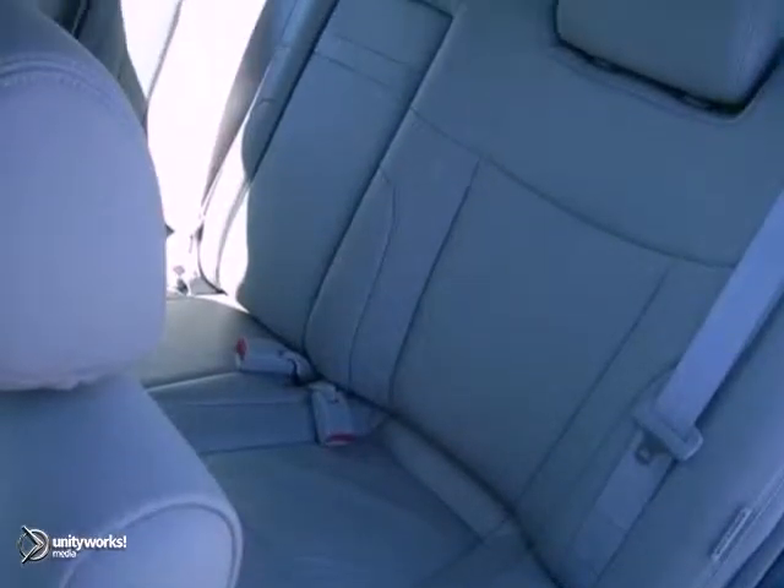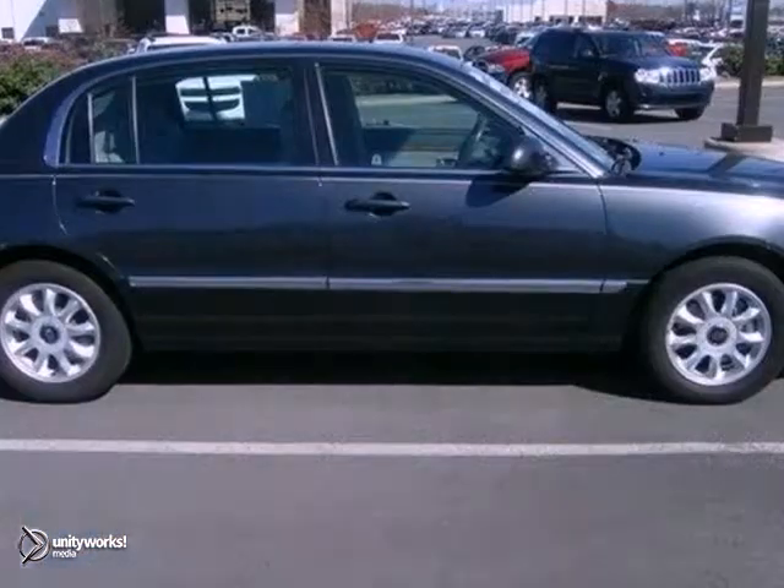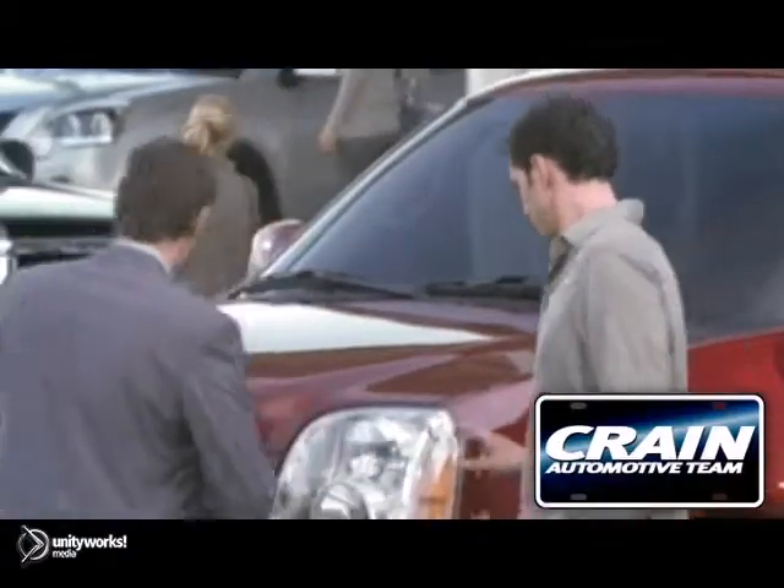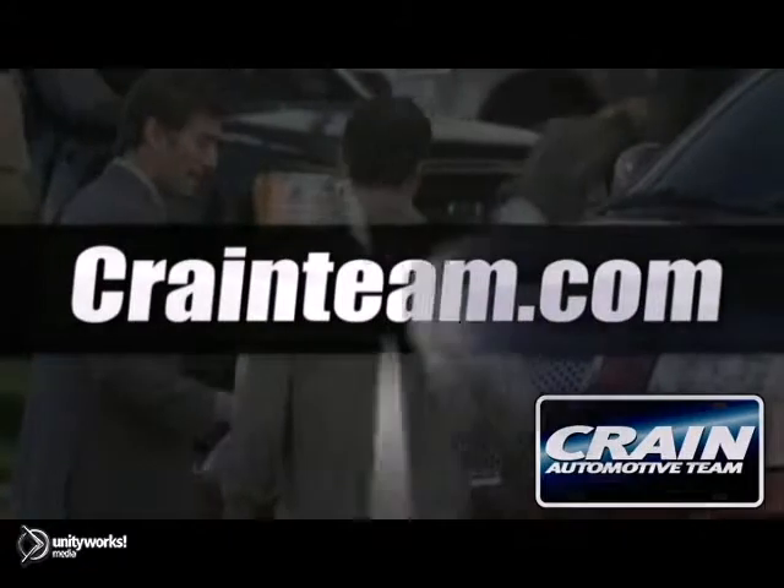It's the perfect inexpensive choice for your driveway — maybe for that first time driver. Come check it out today. Visit us anytime at cranetam.com.